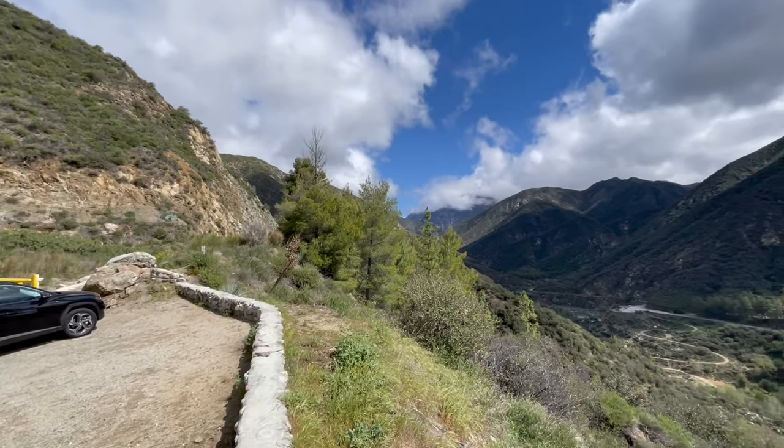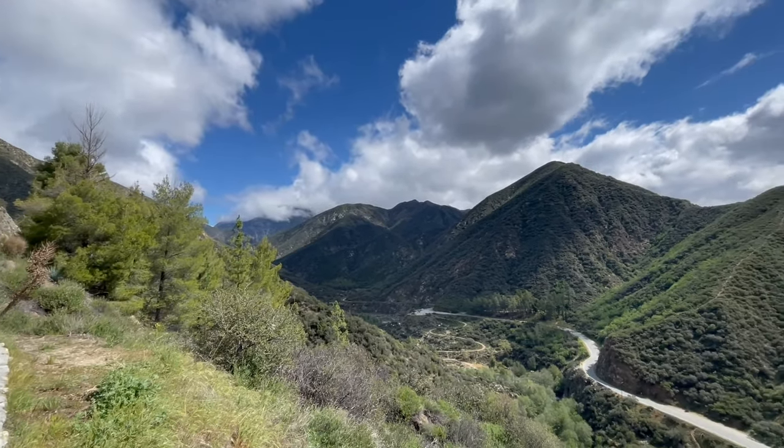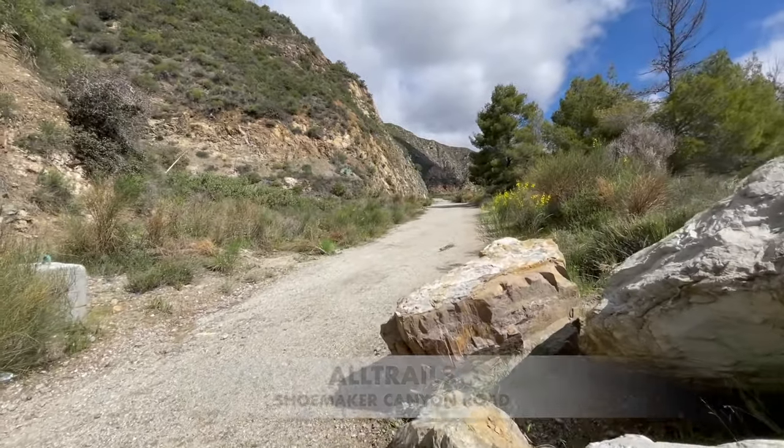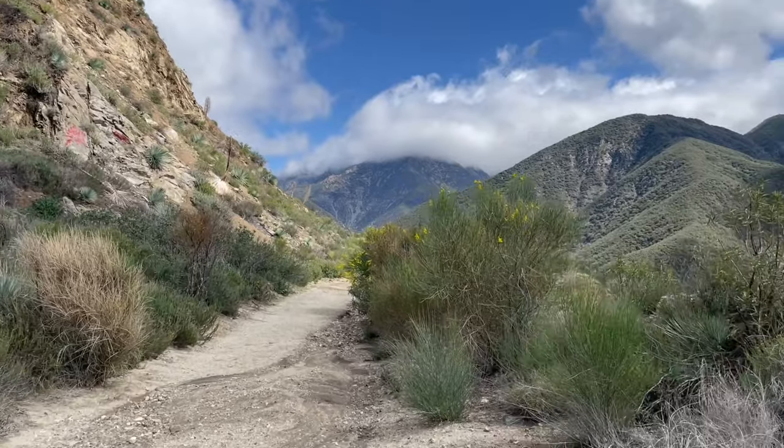If you want to get a Google Maps drop point, you can download All Trails and type in Shoemaker Canyon Road for the directions. These tunnels were created out of paranoia in the late 1950s during the Cold War era.